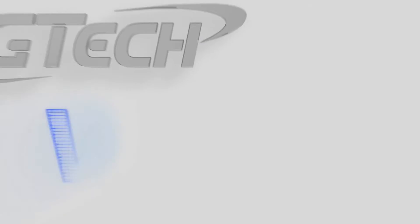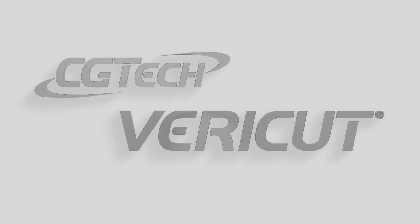We're at Advanced Engineering 2016. Rob, now you've recently launched version 8 of VeriCut — what features and benefits does it have in relation to the previous?